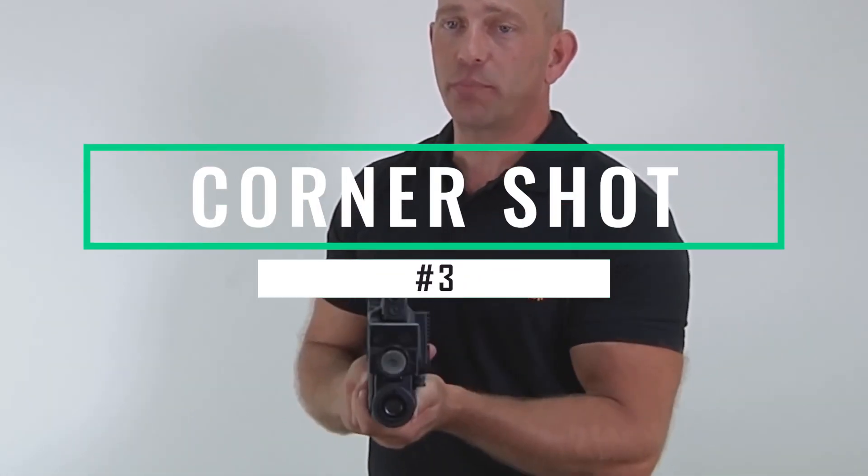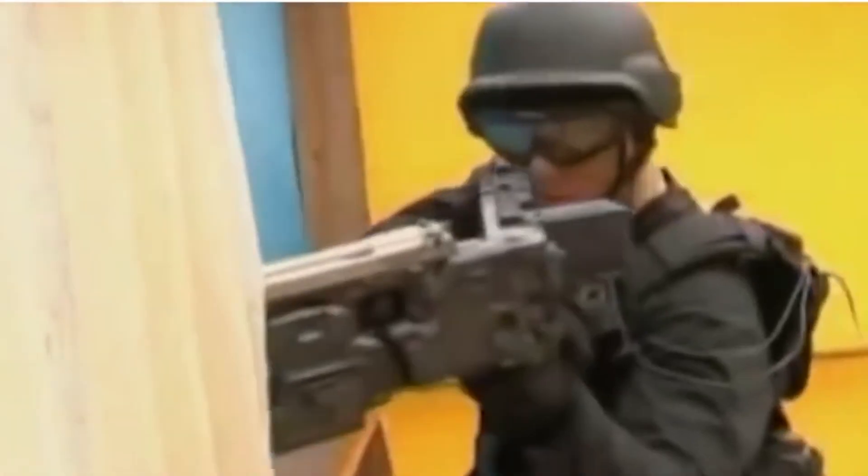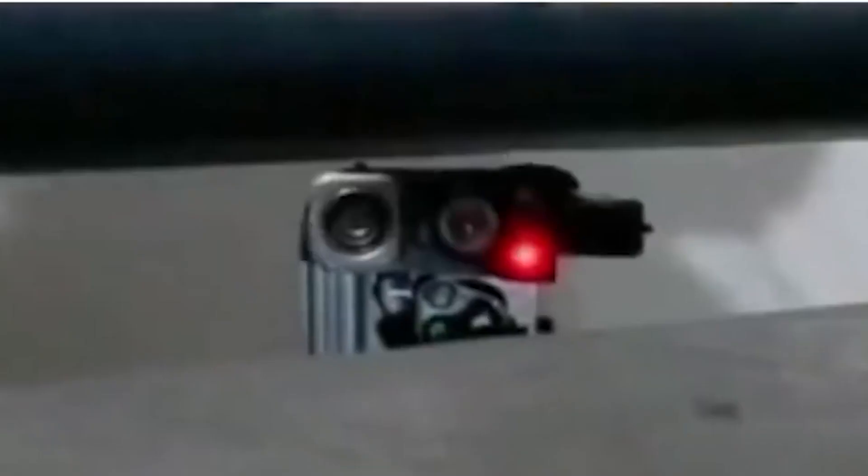Corner Shot is an innovative weapon that allows a user to see and shoot around corners without exposing themselves to return fire. It is equipped with semi-automatic and select-fire pistols such as the Glock 17, 18, and 19, SIG Sauer P226/228, Browning High Power, and Beretta M9/92F/M93R.